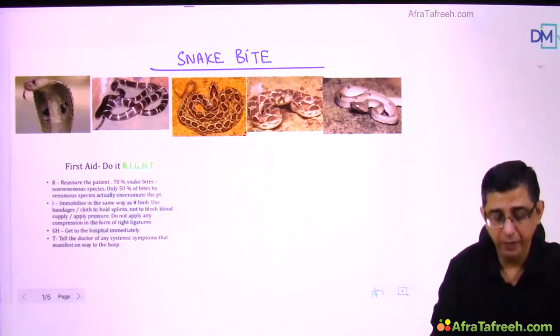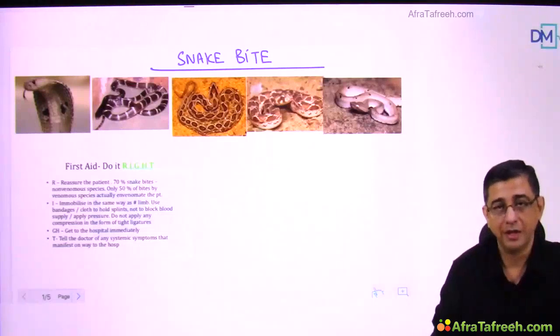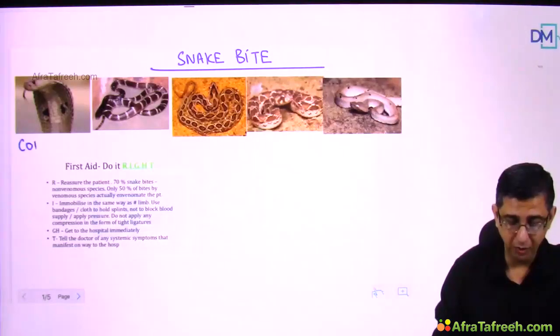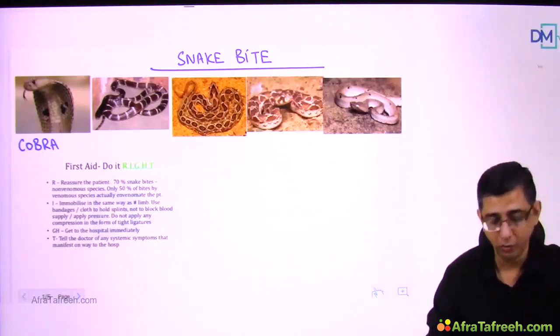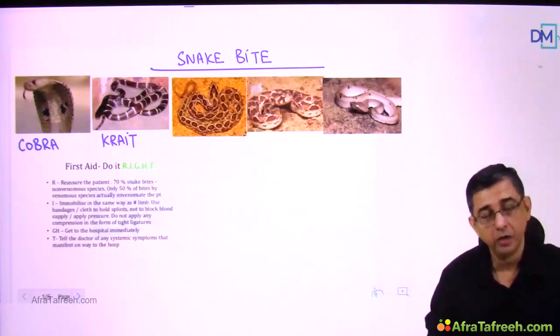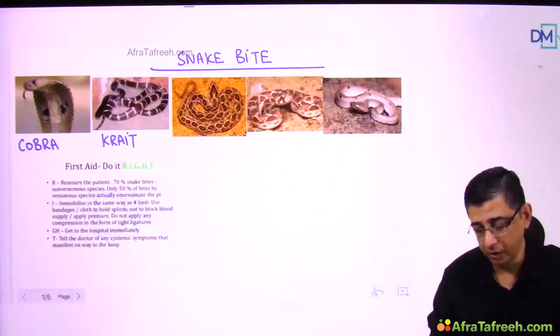First and foremost, you need to be aware of the standard snakes found in India on which anti-snake venom works. The first snake is obviously easy to recognize, thanks to Indian movies — that is the cobra. The second one also contributes to neurotoxicity — that is the krait. When it comes to cobra and krait, they are easy to identify.